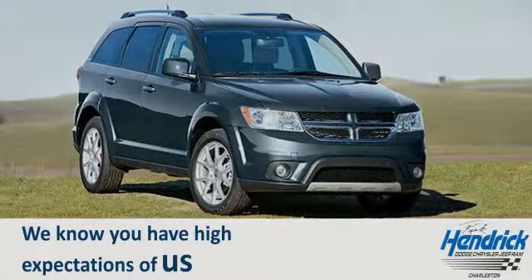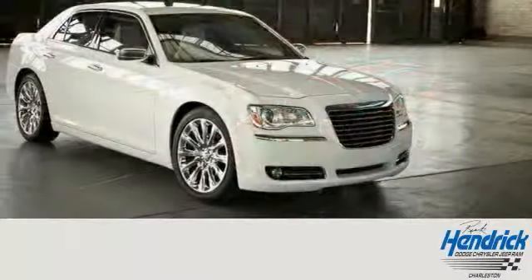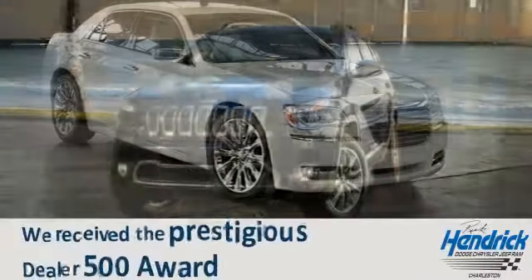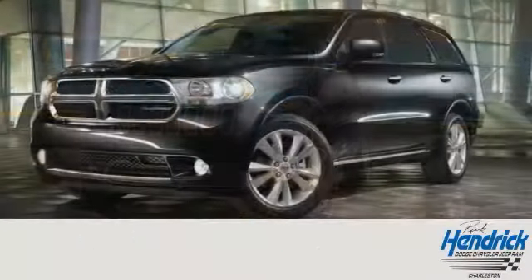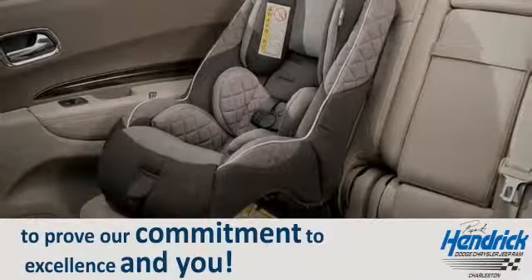We know you have high expectations of us, so come in or schedule a test drive today. Let our talented and experienced team prove to you why we received the prestigious Dealer 500 Award. We look forward to the opportunity to prove our commitment to excellence and you.